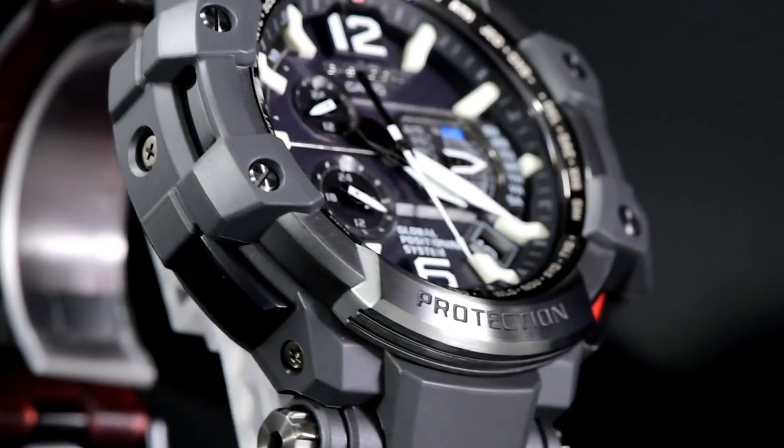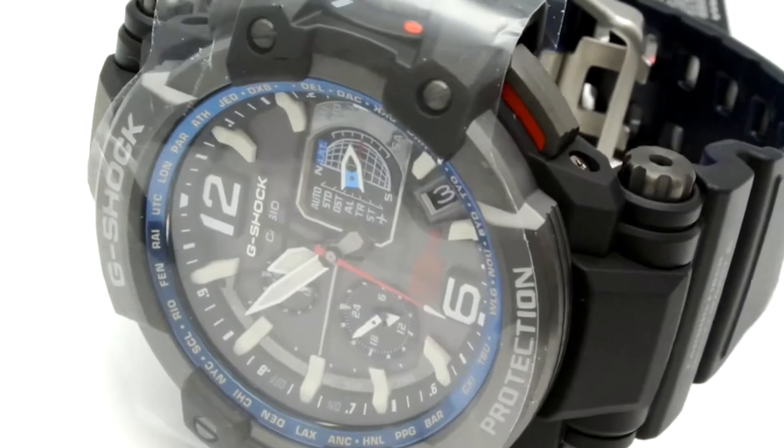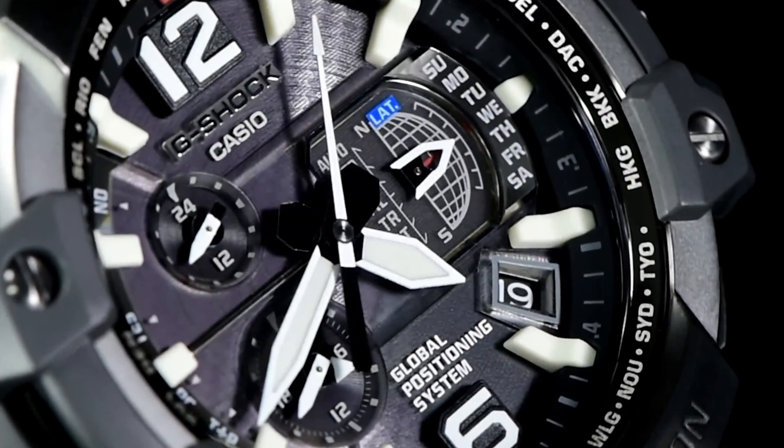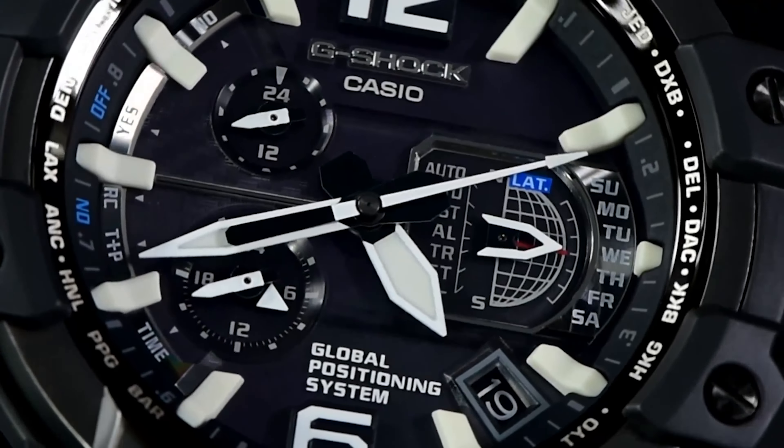Additional features include automatic hand adjustment to maintain accurate timekeeping, a 1-minute to 24-hour timer with automatic repetition, date displays for both day of the month and day of the week, a daily alarm, dual-time functionality for tracking different time zones, and GPS synchronization for precise timekeeping anywhere. The watch's LED light provides illumination in low-light conditions, complementing the NEO display on the hands for visibility in the dark. Its shock-resistant design ensures durability against mechanical impact, vibrations, and shocks. The full auto calendar displays the date up to the year 2099, and an airplane mode is available for in-flight use. The stopwatch measures with 1/20-second accuracy for up to 24 hours, and a world-time display simplifies tracking time in various major cities.